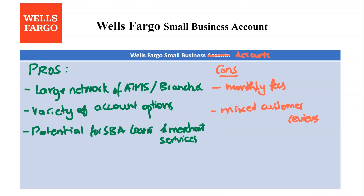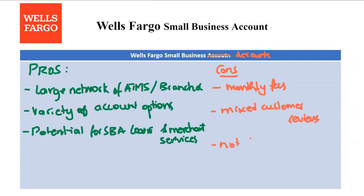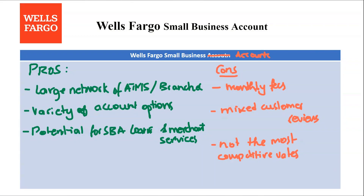The next con is mixed customer reviews. Reviews regarding customer service experiences with Wells Fargo business banking can vary. Lastly, we have not the most competitive rates — interest rates offered on business checking accounts might not be as high as some online-only business banking platforms.